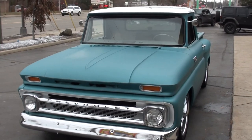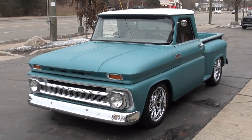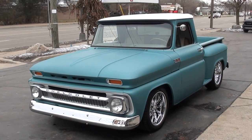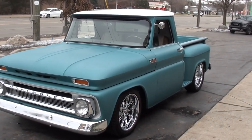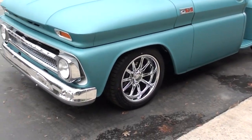Today we're going to take a look at a gorgeous 1965 Chevrolet C10 custom pickup. Really nicely done. You can see it's finished with the two-tone — it's a flat turquoise with the white painted top. Beautiful truck.